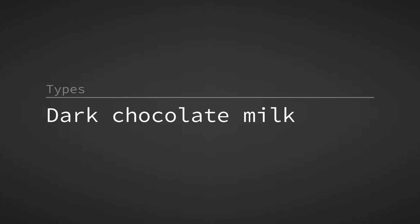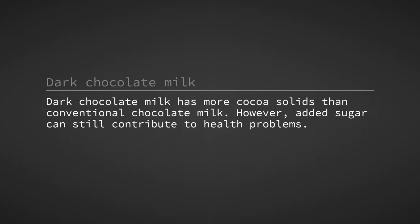Dark chocolate milk has more cocoa solids than conventional chocolate milk. However, added sugar can still contribute to health problems.